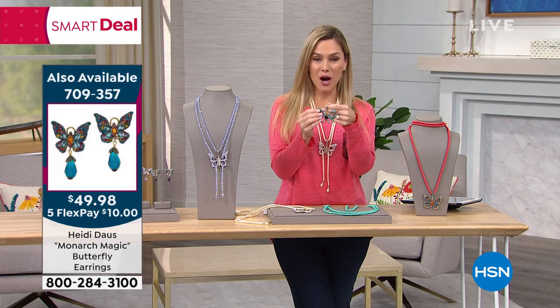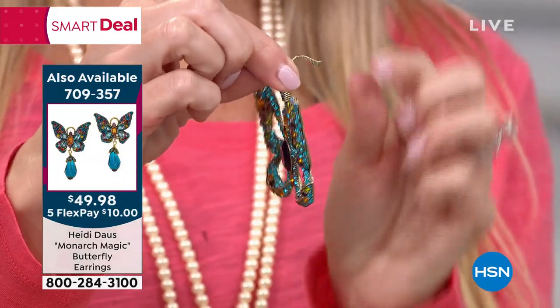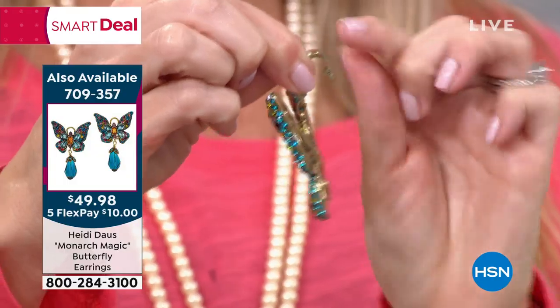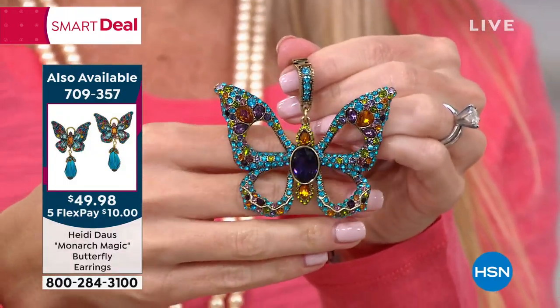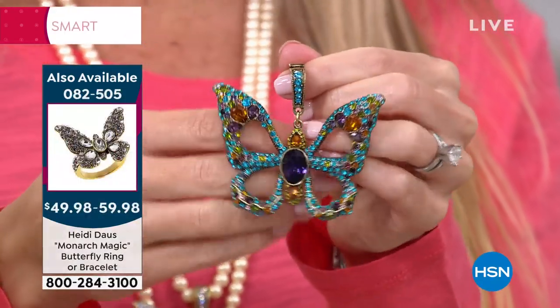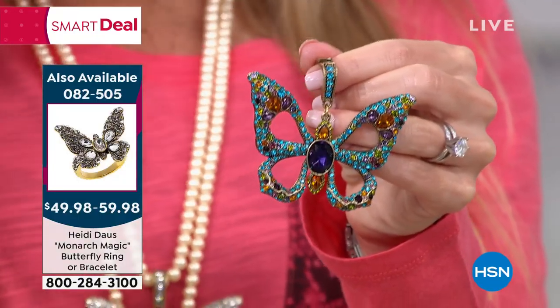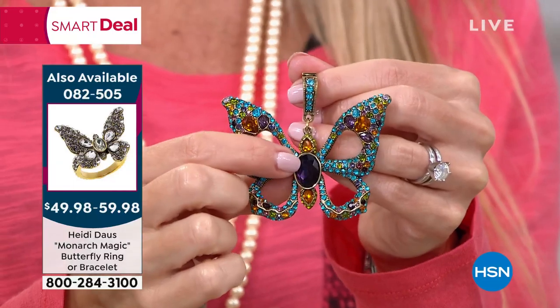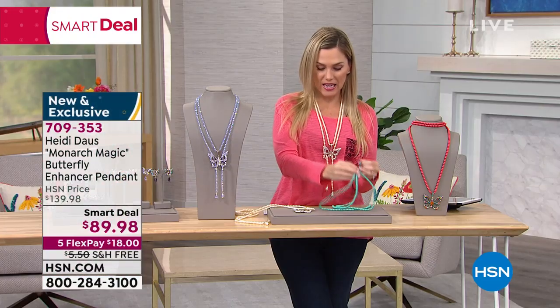Here is that beautiful monarch butterfly enhancer. It just snaps into place, and you could even put it on any of the corded necklaces you might have bought from Heidi. This one we're calling the amethyst — with that amethyst color right there in the center — and it comes with that coordinating aqua beaded necklace.